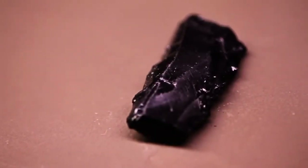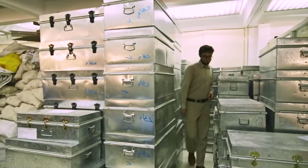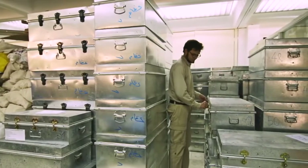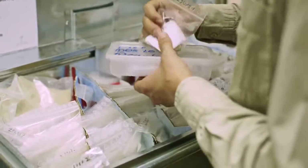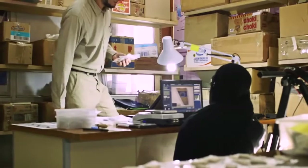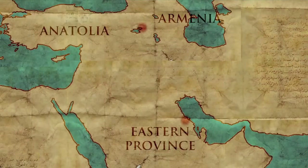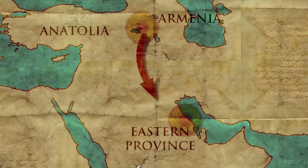This seemingly unremarkable stone is in fact a rough blade made of obsidian, a type of volcanic glass. Several pieces have been found here, but their place of origin came as a surprise. A specialist was able to identify the sources of this obsidian in central Anatolia — so these pieces travelled a very long way towards the central Gulf area.